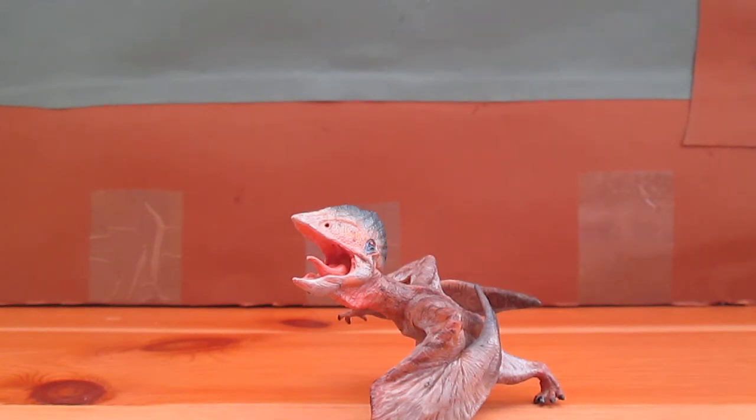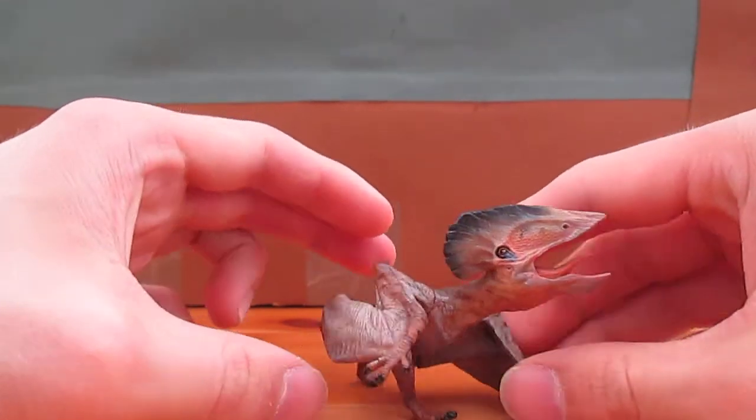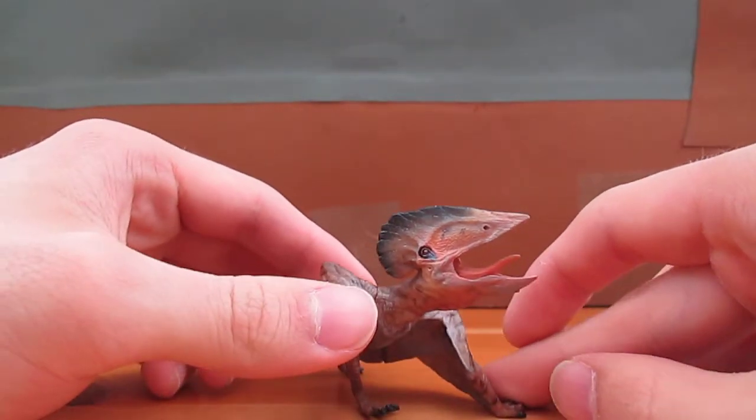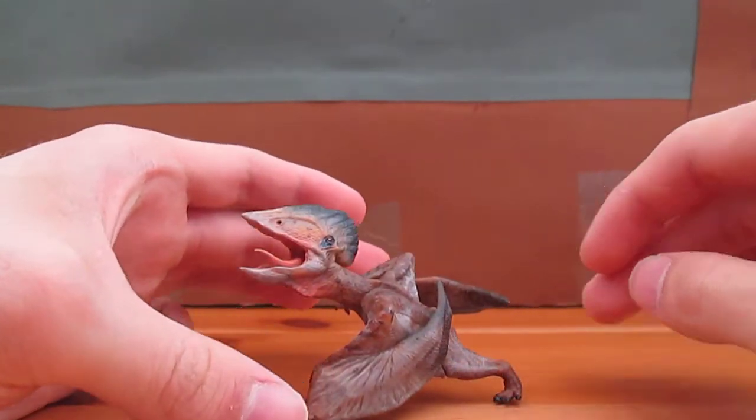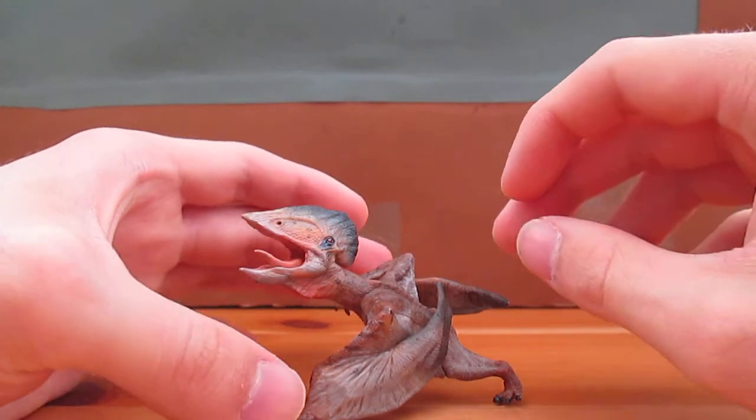So, getting on to the model itself. As Papo models go, this is one of the smallest — like seriously, this thing is tiny — but it's packed with fantastic detail.